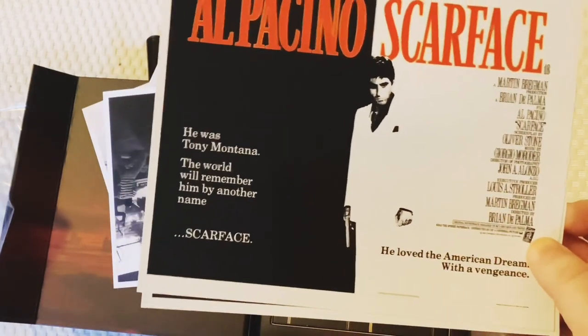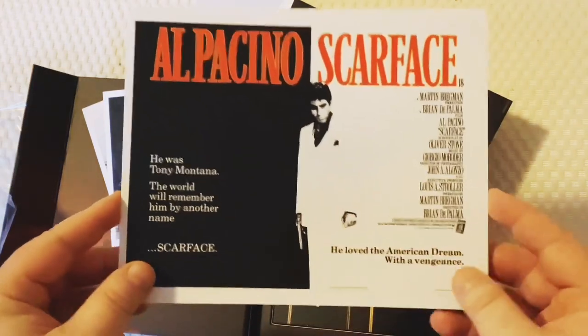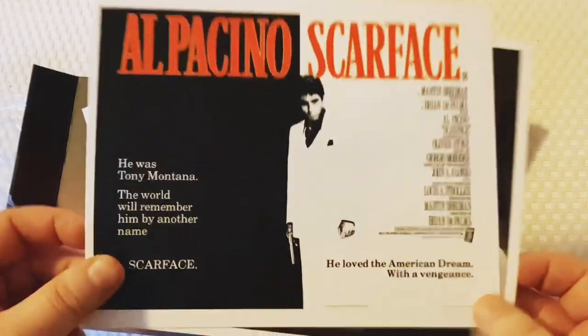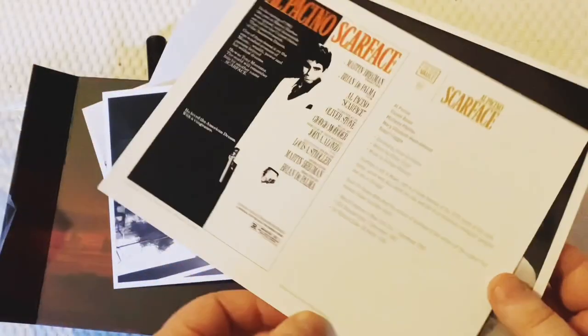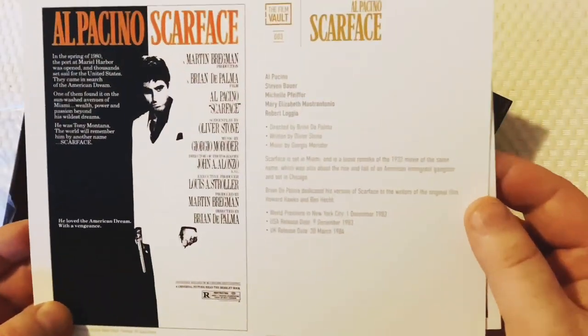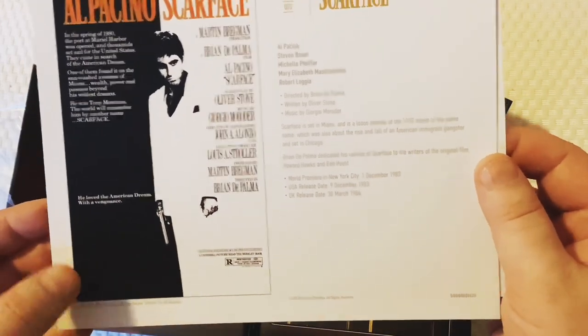Classic lines, classic image - also used by the rapper Scarface on one of his album covers. I can't remember if it was self-titled, but there was a rapper called Scarface who used that image. Anyway, let's move on. Some details there on the back - very cool, very cool indeed.